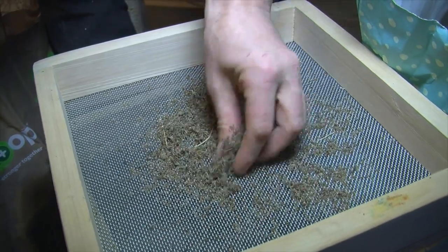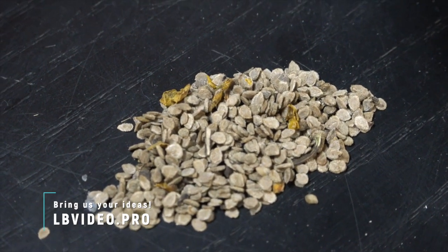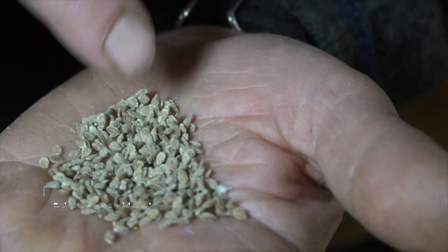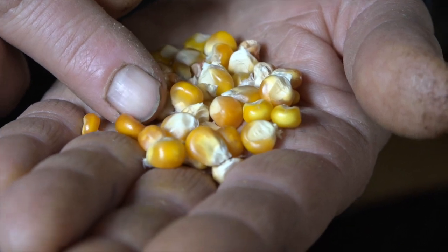This year for North Circle Seeds we grew the San Marzano, which is a classic Italian paste tomato. Punta Banda is a seed that came from Zach. We also grew an orange corn that Zach brought me the seed for.